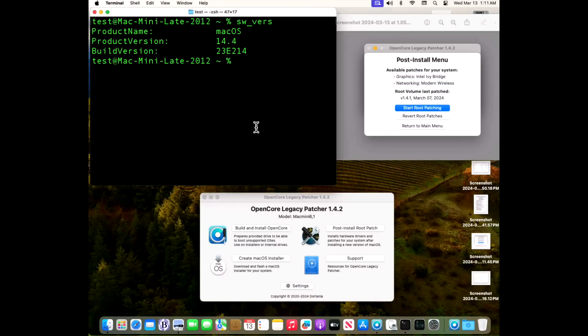Back on our Mac Mini — we've got our auto-joined Wi-Fi, Bluetooth, sound, Ivy Bridge graphics, and modern wireless installed with patches. Everything is looking good for our Mac Mini 2012.